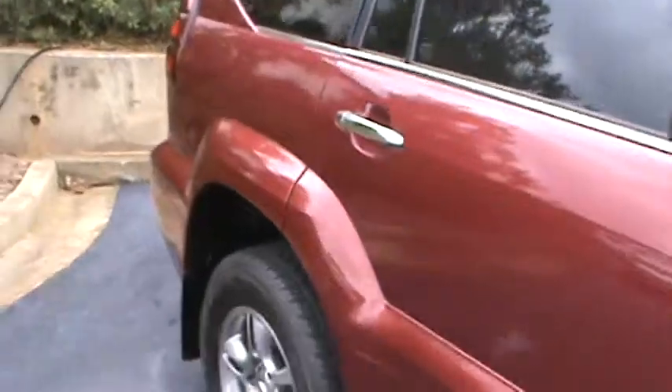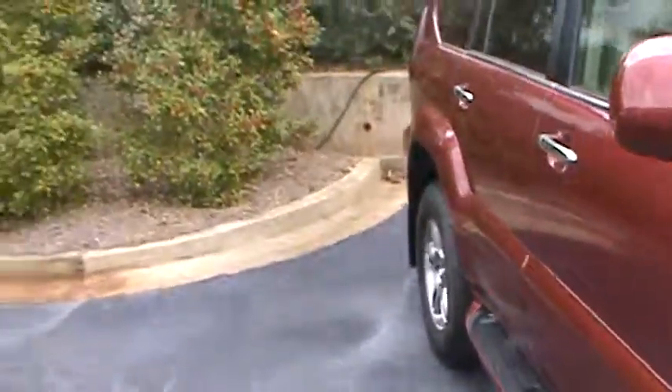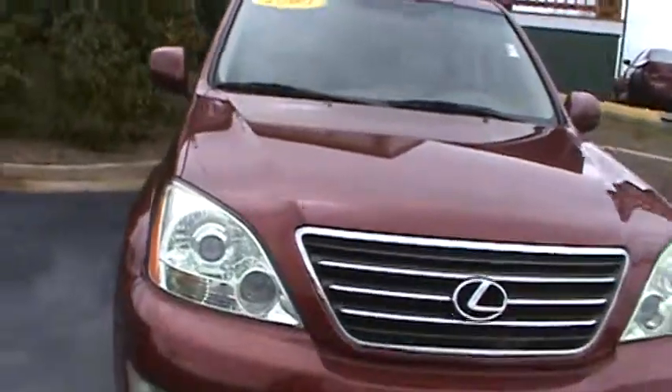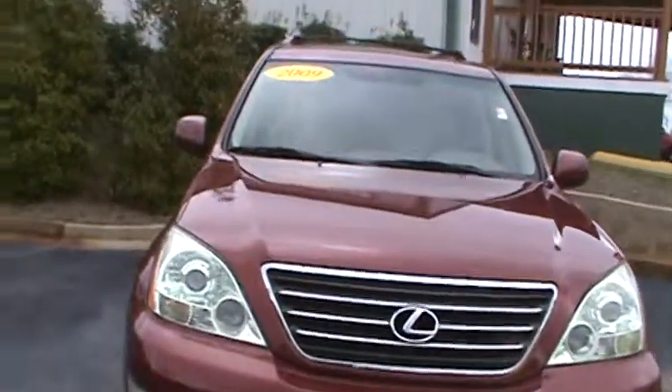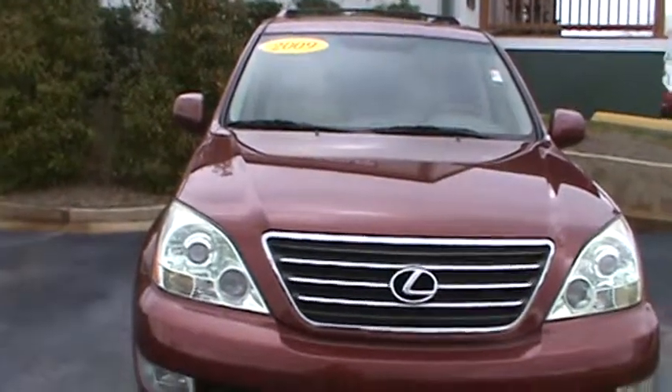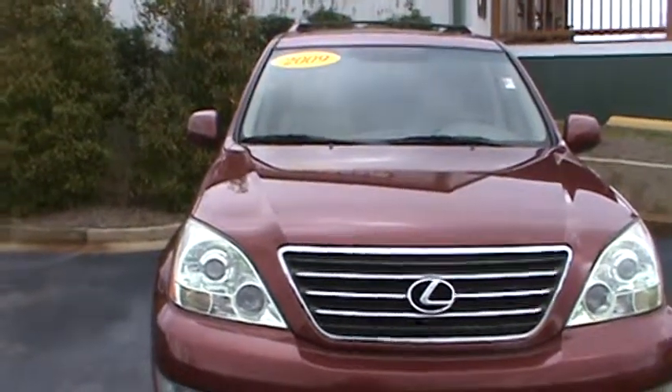With this being a V8, you shouldn't have any problem if you want to get it stuck. If this one is of interest to you, just give me a call at the dealership, and we can set up a time when you can come test drive it.